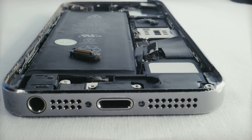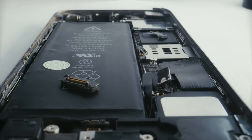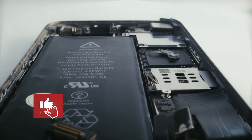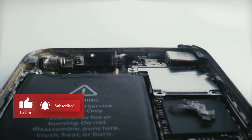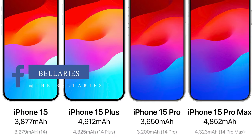The iPhone 15 series packs a punch with a 3,349 mAh battery in the standard model and a formidable 4,383 mAh battery in the Plus version. Enjoy up to 20 hours of video playback on the iPhone 15 and a whopping 26 hours on the iPhone 15 Plus. With fast charge capability, you can juice up your device to 50% in just 30 to 35 minutes using a 20W or higher power adapter.